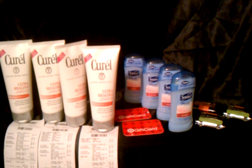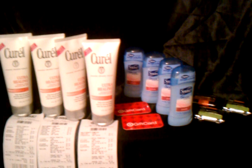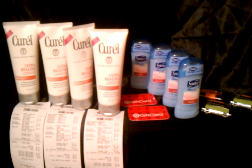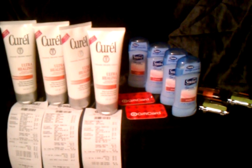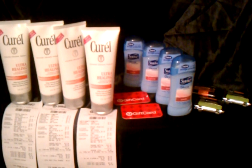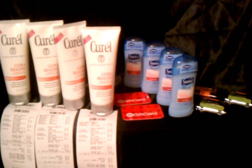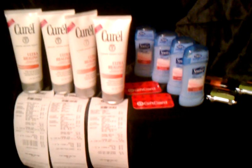I just wanted to show y'all these deals I got. I'm excited I finally caught the Curel before the deal ended — someone mentioned the Curel deal runs through December, so I'll definitely try to get more. The deodorant was a great deal too since I have two daughters at home. I won't talk your ear off — I have a few more hauls to do, so I'll catch you guys later. Thanks, bye!